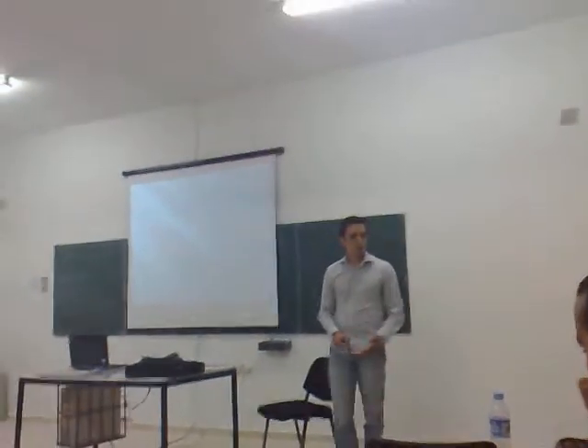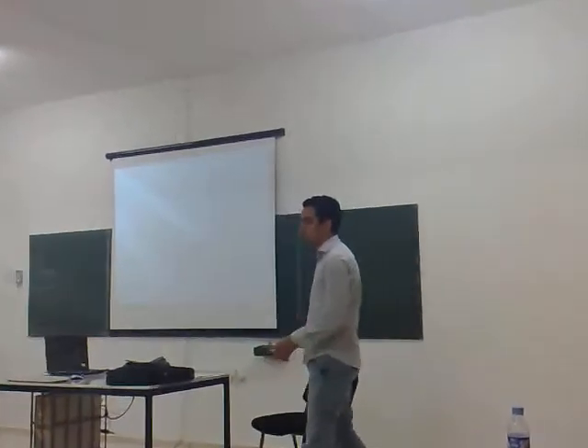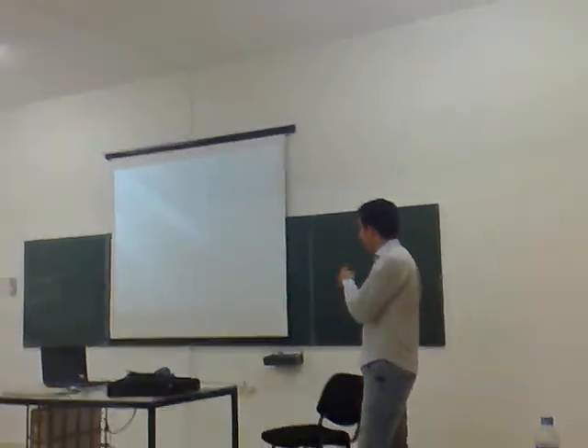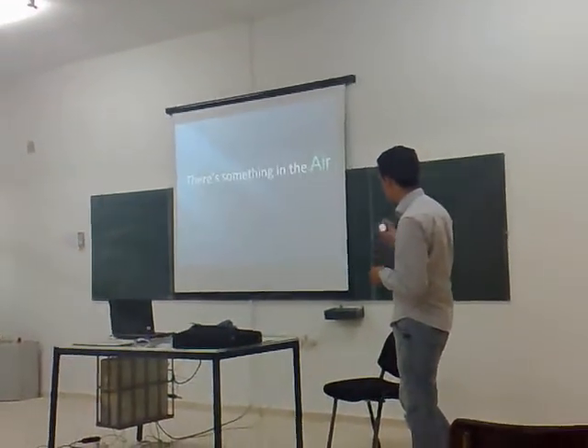I am the Chief Executive Officer of Apple Company. We have some great stuff for you today and there is clearly something in the air.